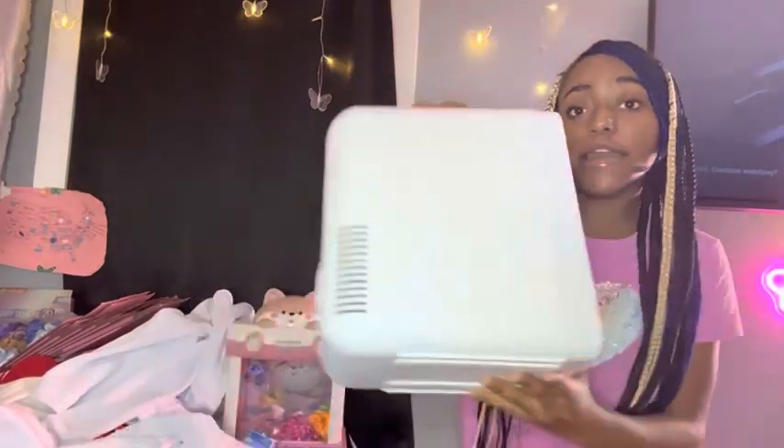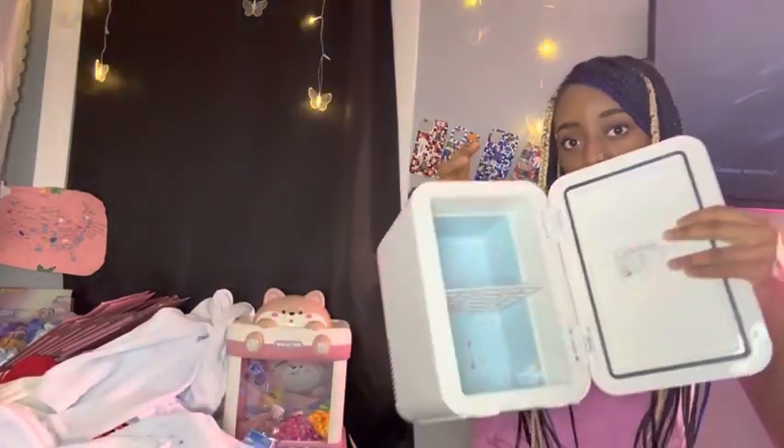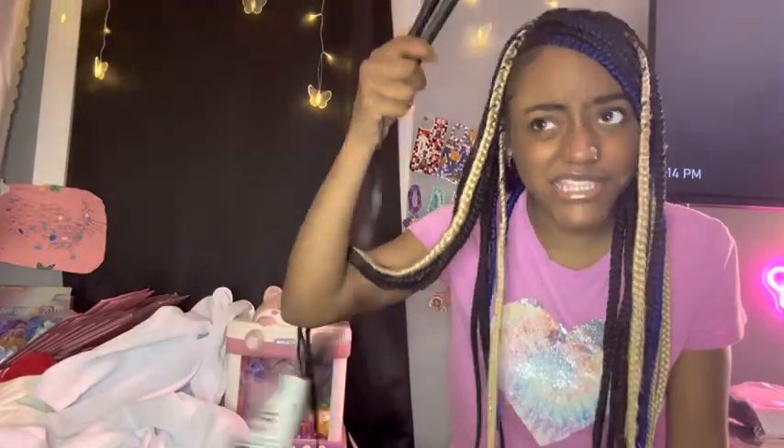I didn't really care to get ready, but let me show y'all what I got. So I got this mini refrigerator. This little flat iron for my edges — I'm going to test it out today.